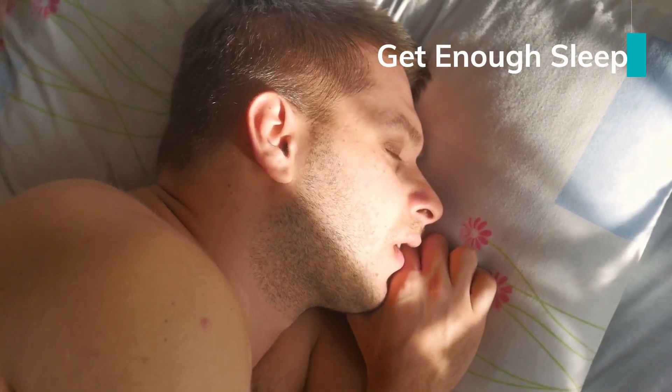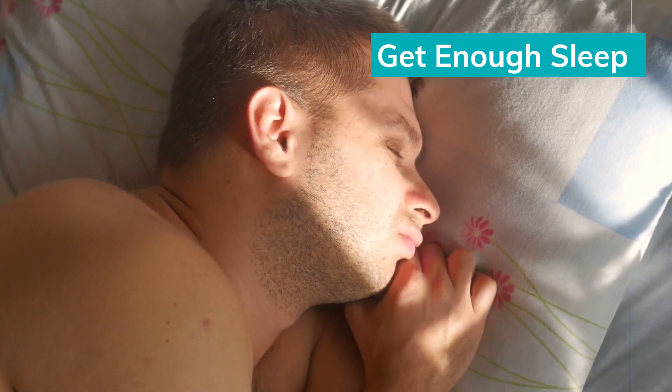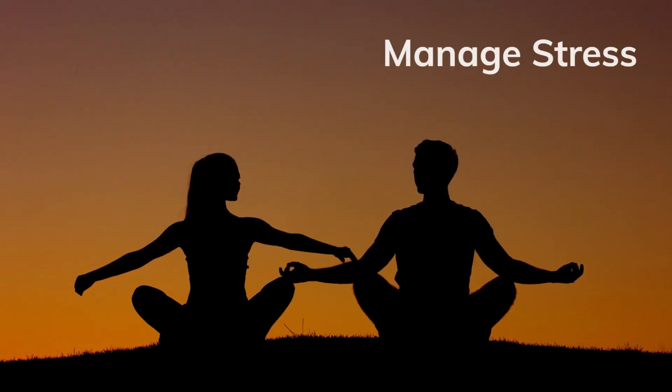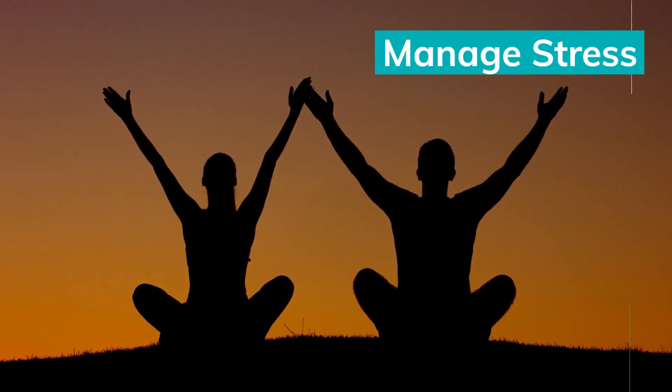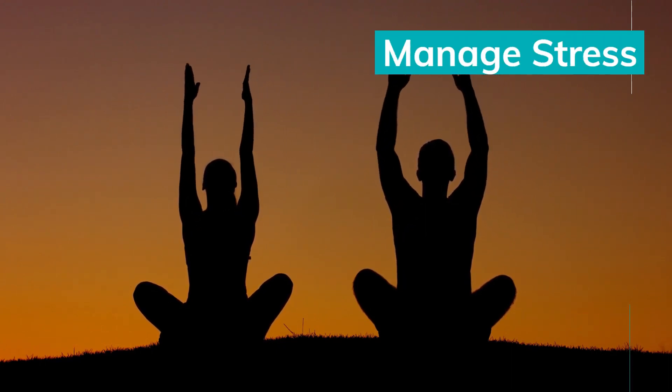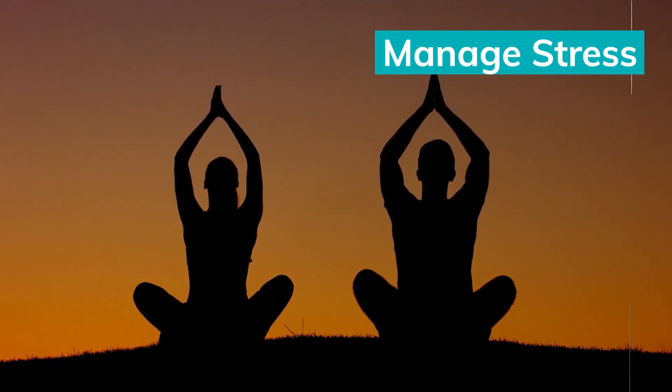Get enough sleep — adequate sleep is essential for overall health and may positively impact sperm quality. Manage stress, as high levels of stress can negatively affect sperm count and quality. Practice stress-reducing techniques such as meditation, yoga, or hobbies you enjoy.